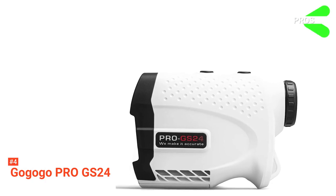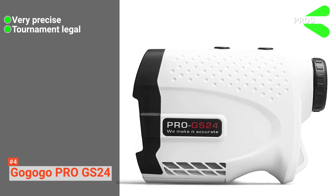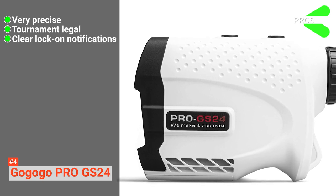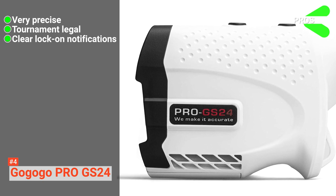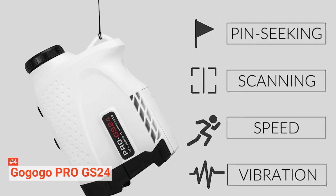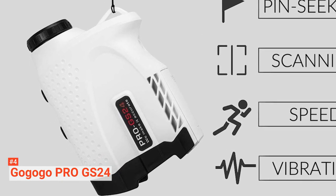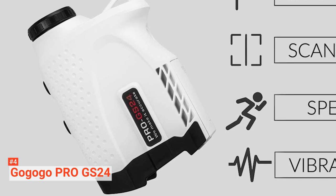Its pros are high-precision measurements, its slope function can be turned on and off, and it has pin-seeking and flagpole-locking vibration. However, it can pick up objects behind the flag. The GOGO GO PRO GS24 Golf Rangefinder is perfect for anyone looking for a cost-effective model for golfing or hunting.